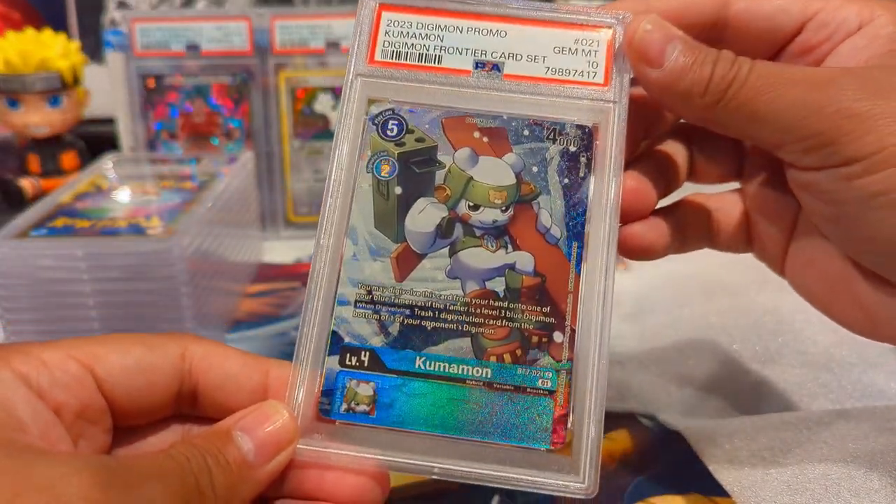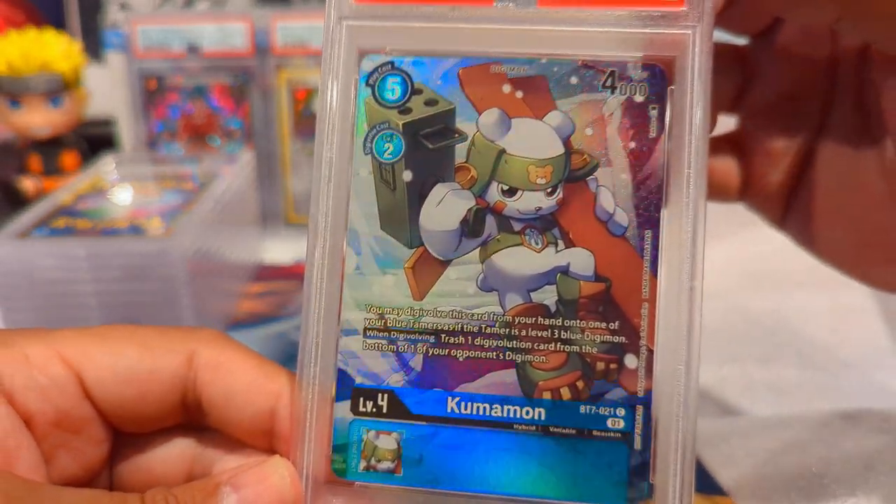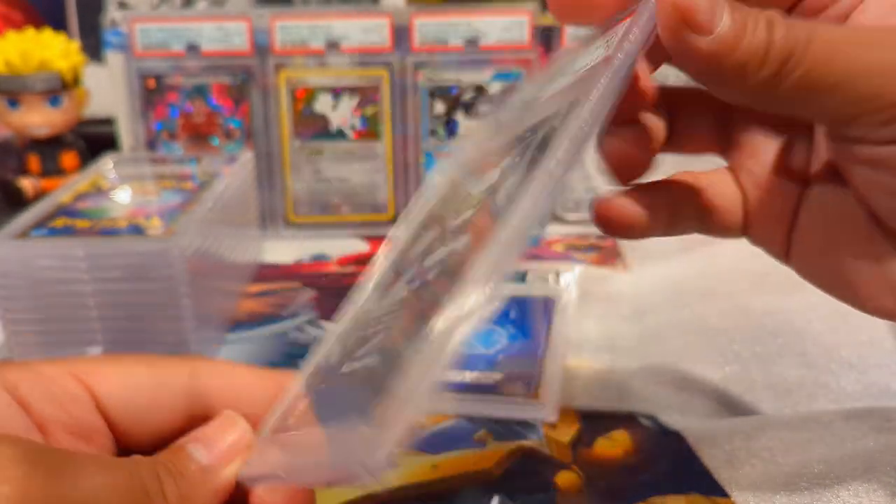We already saw this but that's a 10 on the Kumamon too - love that art, little polar bear. Beautiful.